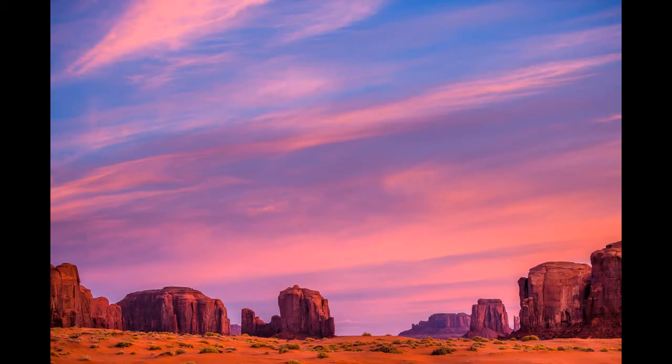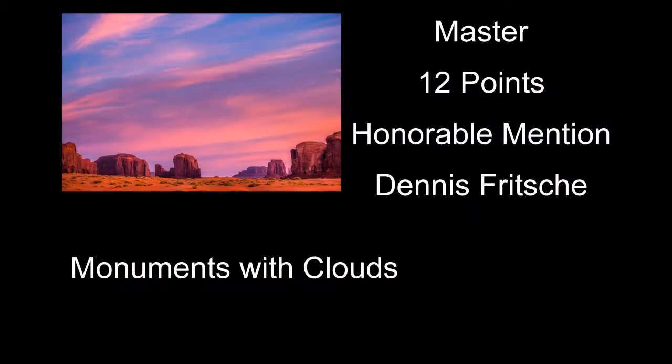Monuments with Clouds received a score of 12 and an honorable mention — a neat shot of Monument Valley with a pretty sky going on. A couple of things I might have done: try to feature one of the buttes or monuments a little more than some of the others. Another thing — I have to look close to see this — but I don't know if you over-sharpened it, but the edges of all the landscape just looks a little edgy, almost a little cut out. I'm not sure what you did there, but I thought it was a little edgy looking on the features.